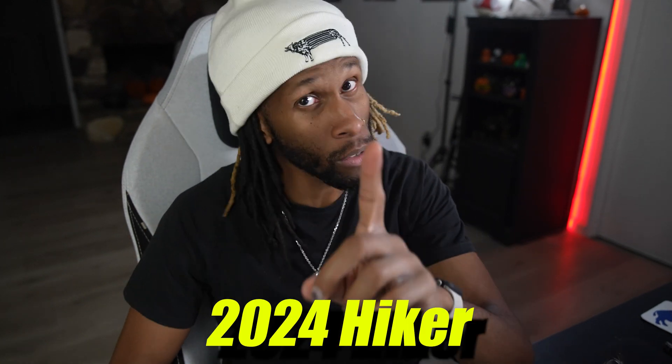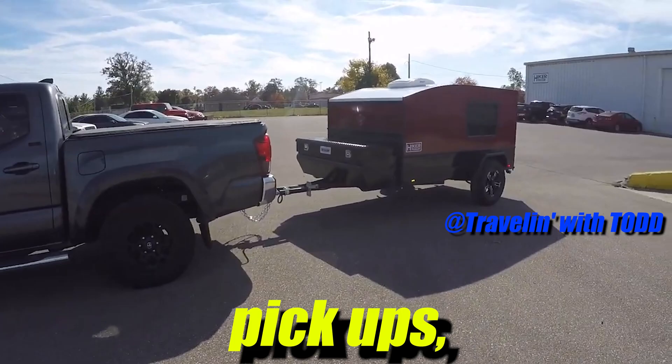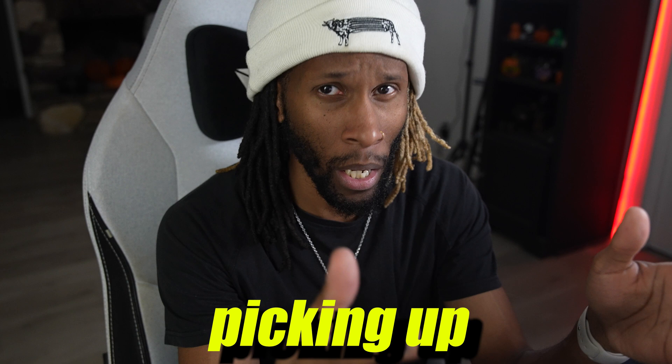This is the 2024 Hiker Trailer Extreme Off-Road Edition. I've seen many videos online of people showing their pickup and delivery day videos and their experience with that, but not many people have shown their process of what they had to do beforehand when it came down to picking up and buying a Hiker Trailer.